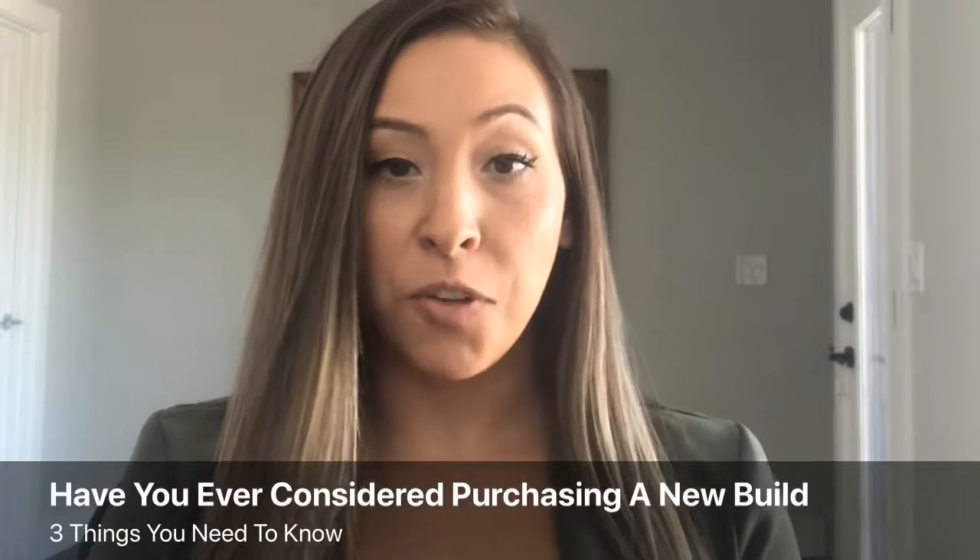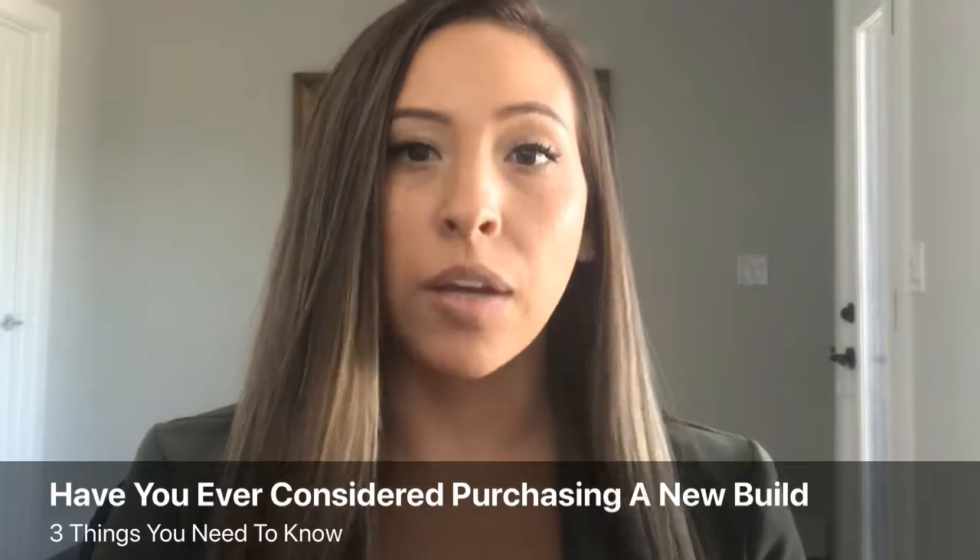Have you ever considered purchasing a new build? There can be some really great perks to it, like being able to customize and pick all of the finishes however you want, being able to go check on the construction throughout the way, picking whatever lot you want that's available — but there are also a couple of things you should know to look out for, and I'm going to go through three of them today.